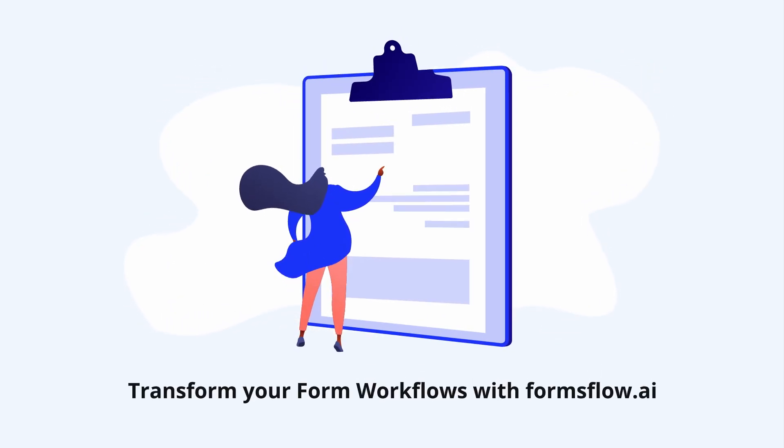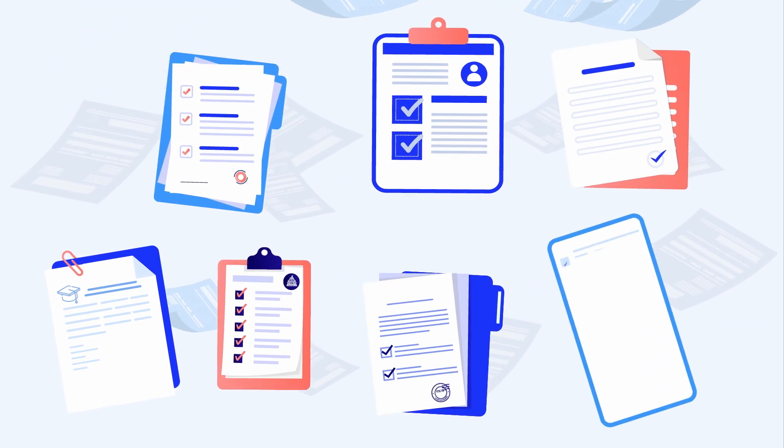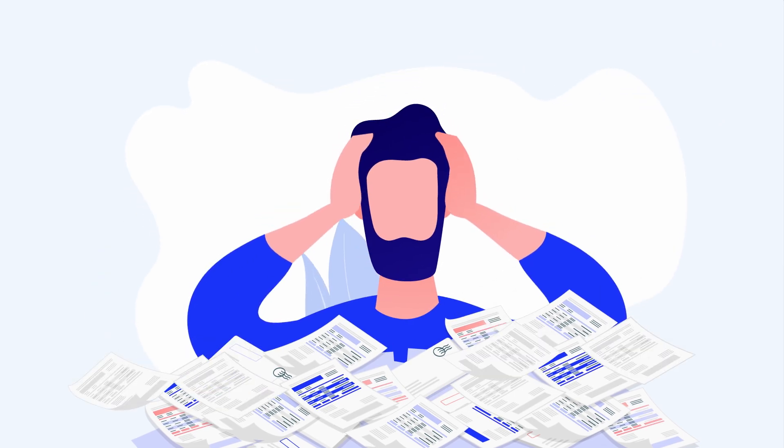Let's see how we can transform your forms and workflows with Formsflow.ai. Forms are everywhere: grant applications, permit requests, membership registrations, customer feedback, quality checks, information requests, etc. Digital forms were supposed to save humanity from all the paperwork, but have they really made things better or worse?